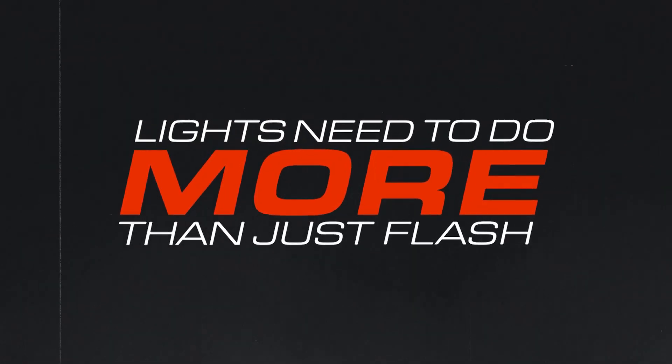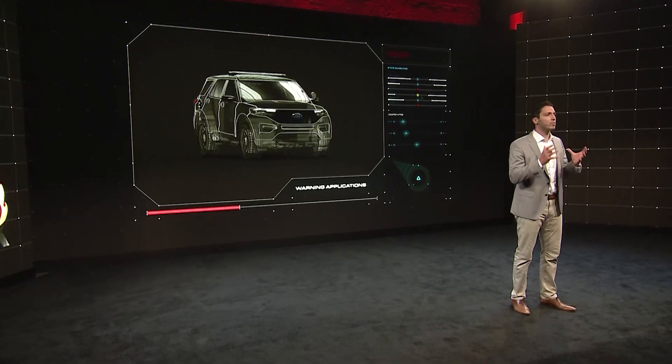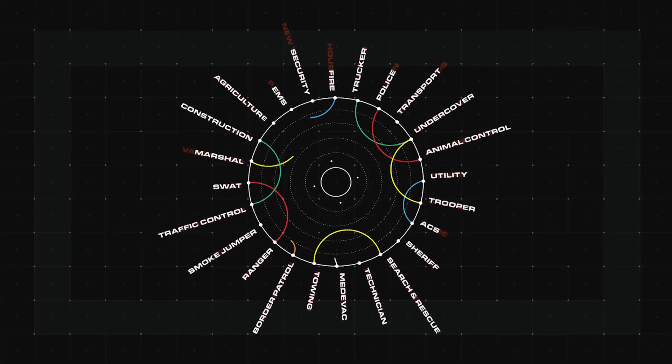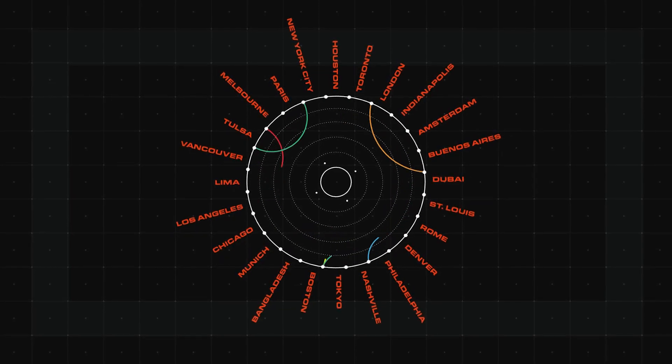Lights need to do more than just flash. Customers are demanding additional functions on the tasks they're performing. There's no one type of warning light — no one light bar, light stick, inner bar or mini bar.